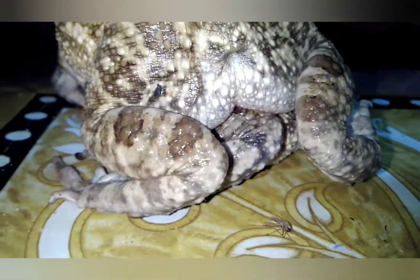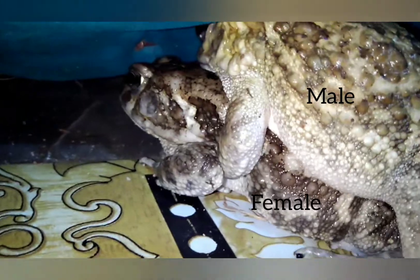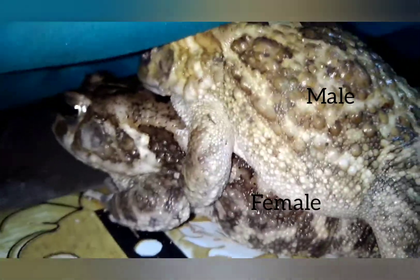As you are observing the mating process in the toad, let us first distinguish between the male and female toad. The female toad is larger than the male toad, which makes it heavier than the male toad.